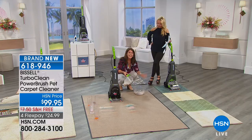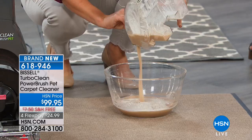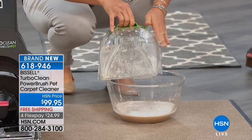Finally, Bissell is able to bring to HSN the one that's the easiest to use. There's no bag inside — you just take your dirty water tank top and the two tanks never ever meet. Watch how this just snaps on — you don't need a screwdriver, you don't need a tool. It just locks into place. That simple and easy.